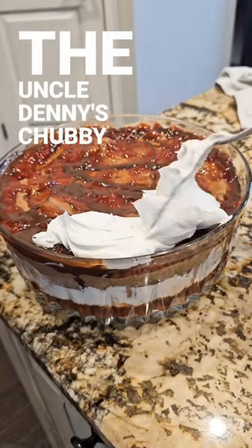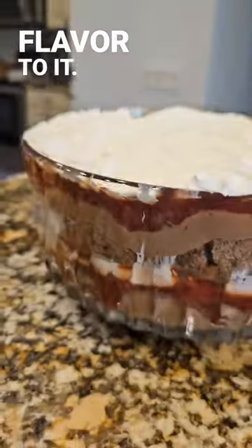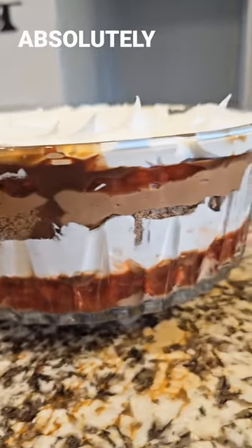The Uncle Denny's chubby cherry topping is so delicious. It's got a little bit of a tart flavor to it, and it makes this dish absolutely delicious.